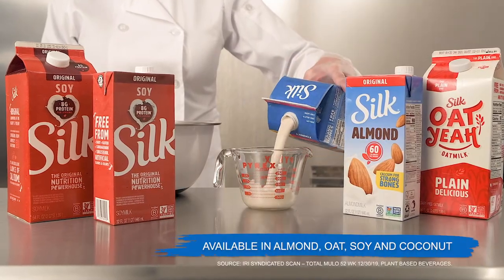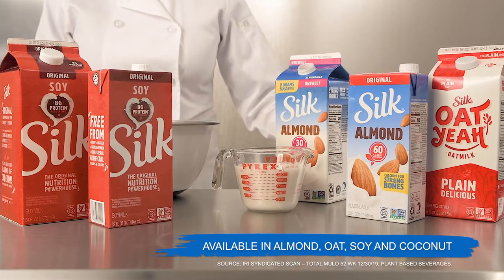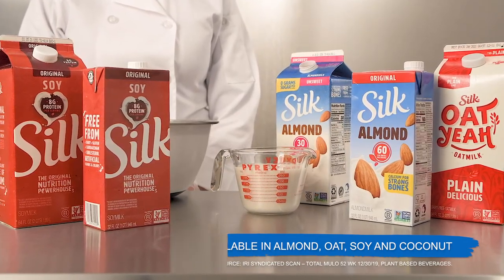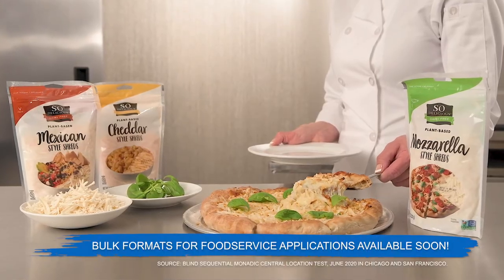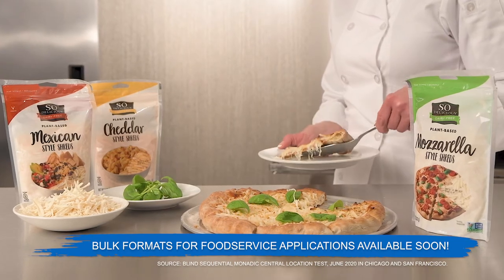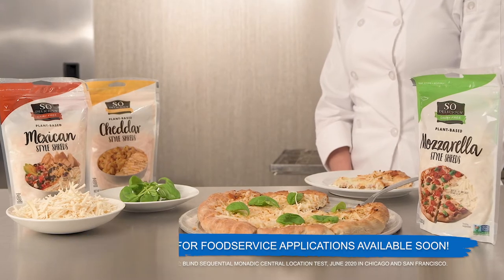Plant-based beverages aren't just for the beverage counter — they also belong in the kitchen. Silk, the number one plant-based beverage, helps meet all your students' dietary needs. Take your dairy-free and vegan options to the next level with So Delicious dairy-free shreds and slices. Offer great taste and superior performance from a leading plant-based brand.